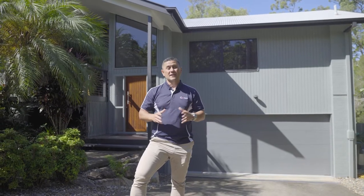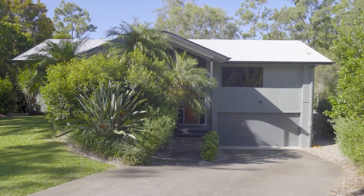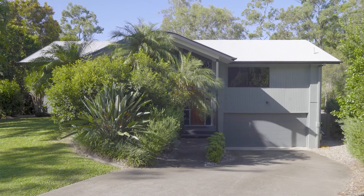Hey guys, Taz here from Qpaint. The guys and girls have just finished this exterior repaint of this magnificent home here at Bridgman Downs. I'm really excited to see this transformation because as you'll see from the before photos, the transformation is significant. I'm really looking forward to seeing how this color scheme has come up.